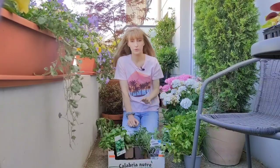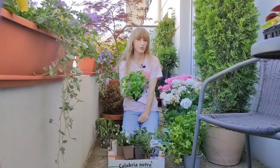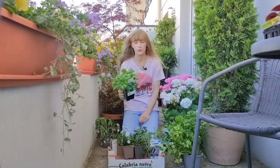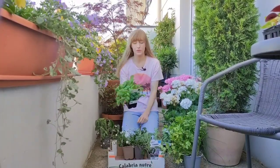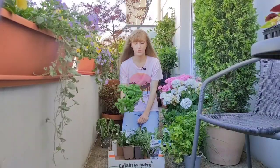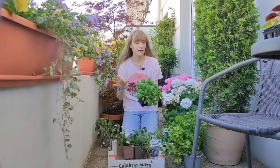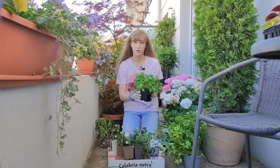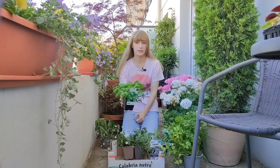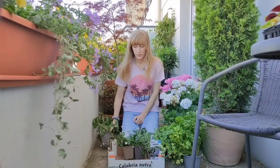Coriander is very similar to parsley — you can also plant it in part shade and it will grow really well. The last herb is basil. Although most people grow basil in a sunny location, basil surprisingly does really well in part shade with a few hours of morning sun — not full shade, but part shade with morning sun. What I've noticed is that it grows a little smaller and may elongate slightly, but it's still very tasty and smells amazing.